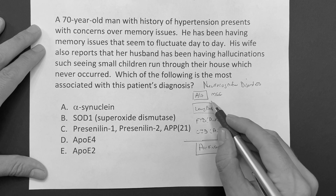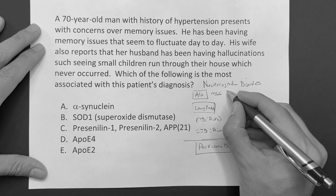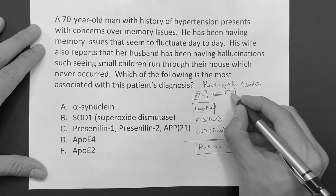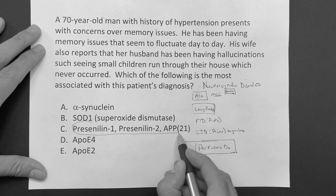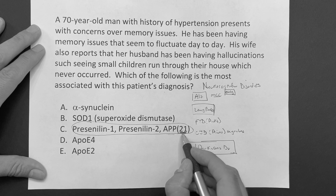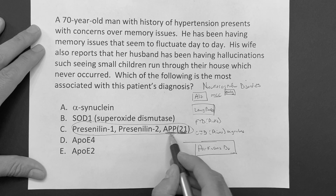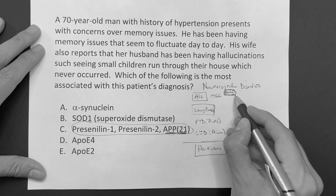Let's go through these. Alzheimer's - what causes it? You've got to know the genetic risk factors. You are at risk for early onset Alzheimer's if you have presenilin 1, presenilin 2, and amyloid precursor protein on chromosome 21. And why chromosome 21? Because trisomy 21 - Down syndrome - has a higher risk for developing Alzheimer's. So presenilin 1, presenilin 2, amyloid precursor protein gene on chromosome 21 put you at risk for early onset Alzheimer's.